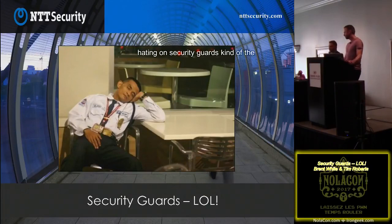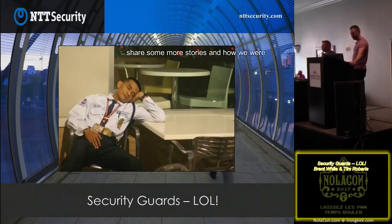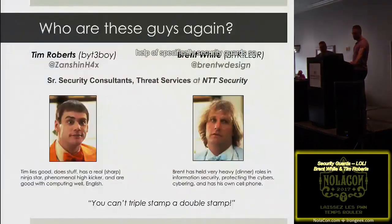We're not hating on security guards. The whole point of the talk is to point out the flaw of so much of the physical security program resting on often one or two security guards for an entire complex. We're going to share stories of how we were able to exploit and get to areas we shouldn't have been, with the help of security guards specifically.